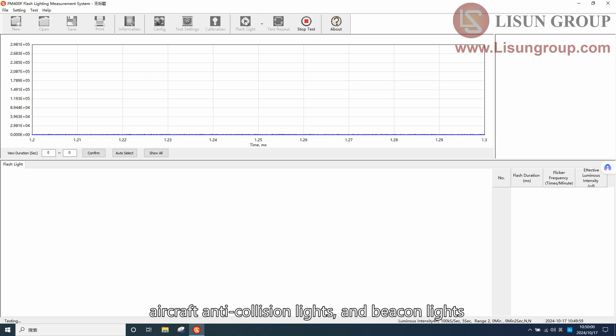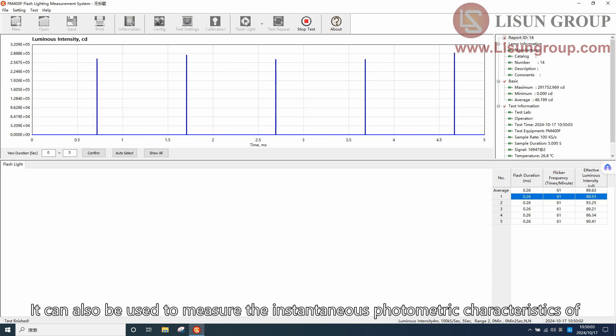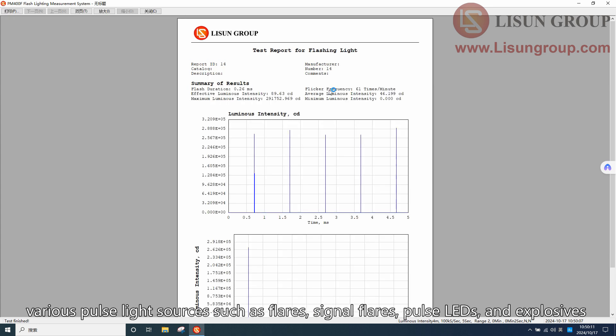Applications include aircraft anti-collision lights and beacon lights. It can also be used to measure the instantaneous photometric characteristics of various pulse light sources such as light flares, signal flares, pulse LEDs, and explosives.